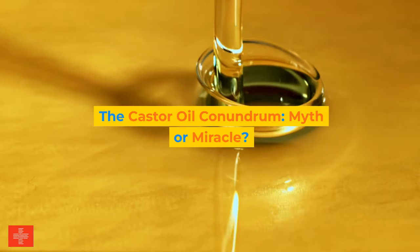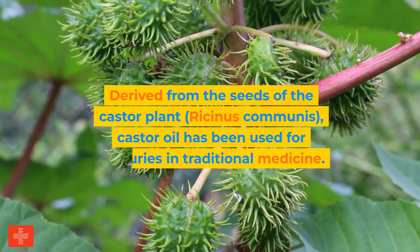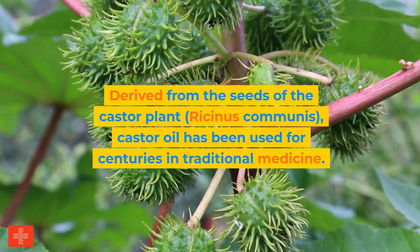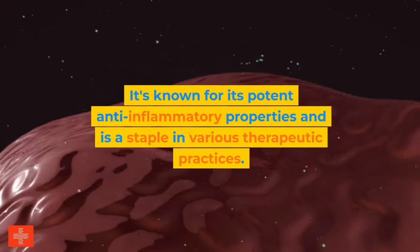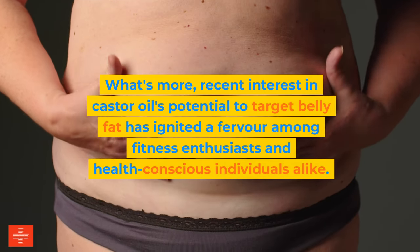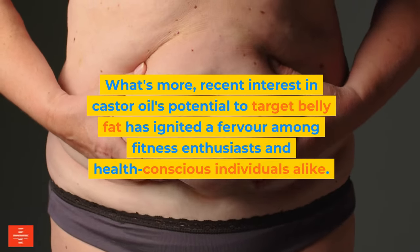The castor oil conundrum: myth or miracle? Derived from the seeds of the castor plant, Ricinus communis, castor oil has been used for centuries in traditional medicine. It's known for its potent anti-inflammatory properties and is a staple in various therapeutic practices. Recent interest in castor oil's potential to target belly fat has ignited a fervor among fitness enthusiasts and health-conscious individuals alike.